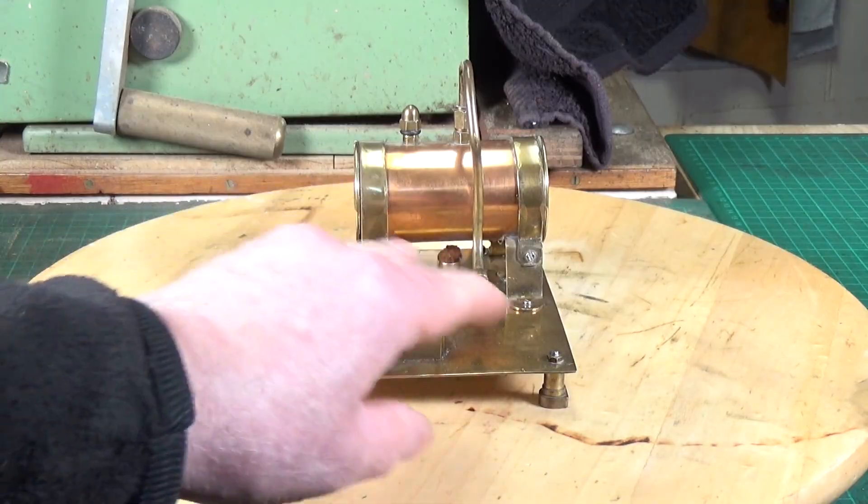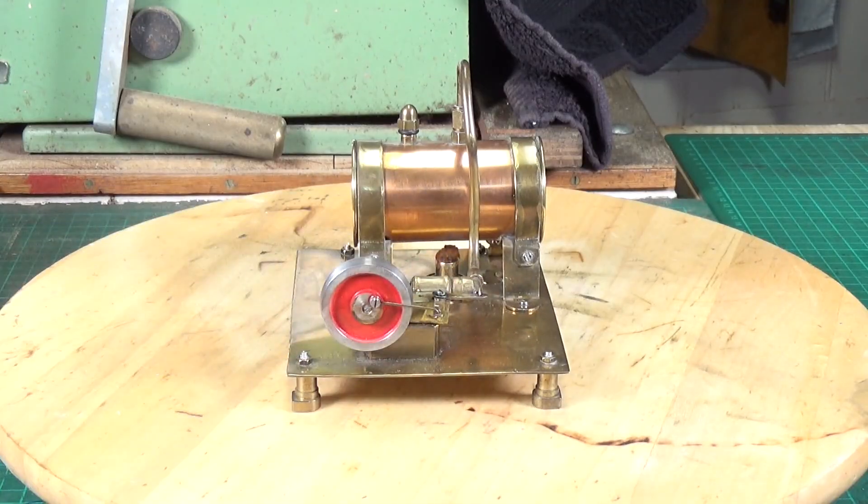As I said when I first tried this on air, it required very little pressure and it ran fine. So we'll just leave it, let it build up some pressure, and we'll see if it will run.